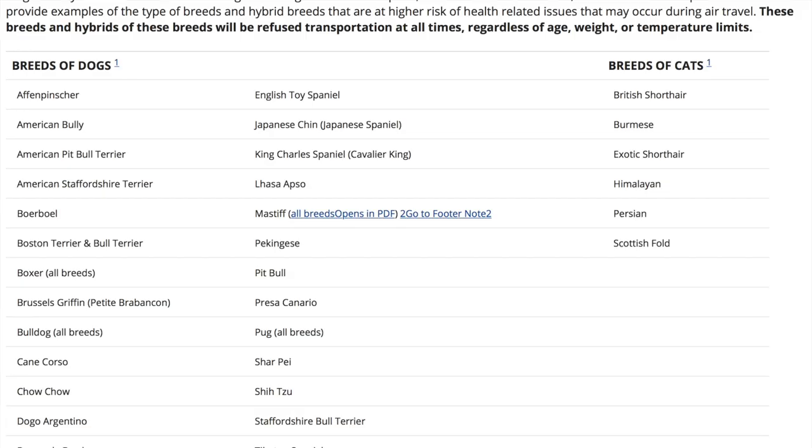There are embargoes on when you are able to transport cargo pets — if it's too hot or too cold, you won't be able to do it. If you have a certain breed, you won't be able to transport them that way either. And there are specific crate regulations as well. So you'll need to go to the airline's website and check that out.